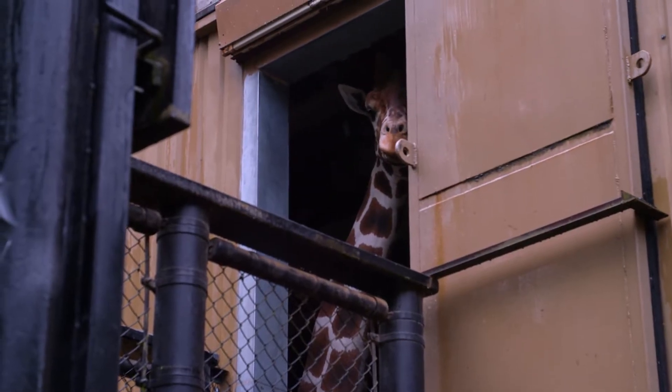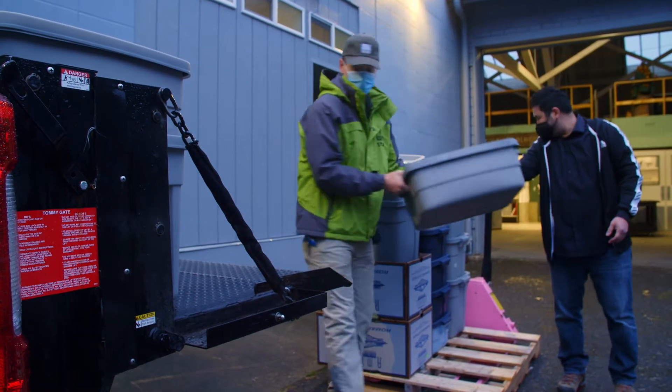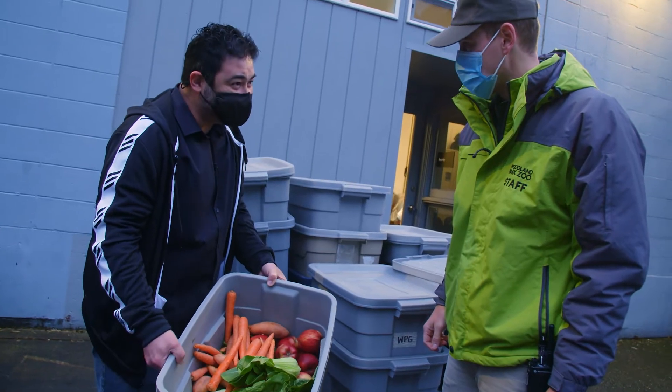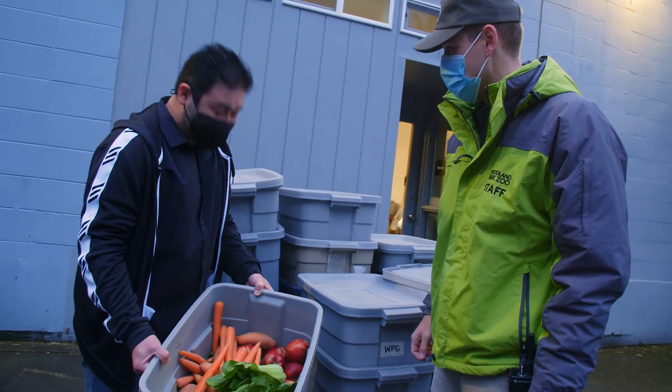Once we finish with the giraffes, it's time to grab some breakfast for the rhinos. This looks like a fresh basket for me — look at that. The rhinos aren't doing half bad. No, I know. They eat healthier than I do.